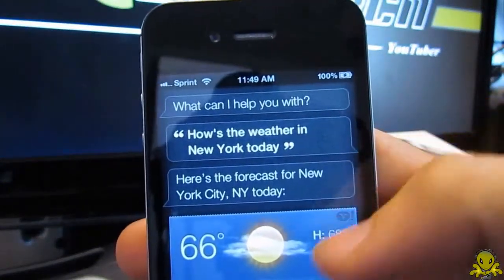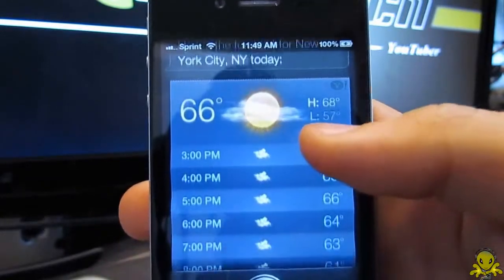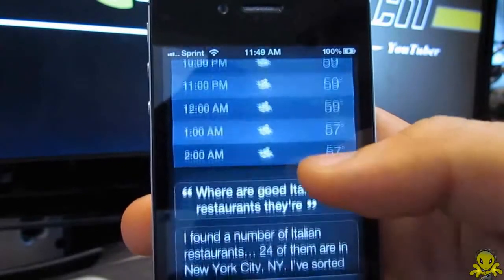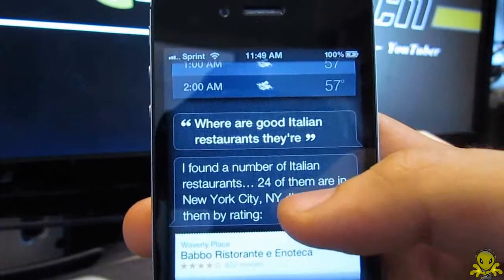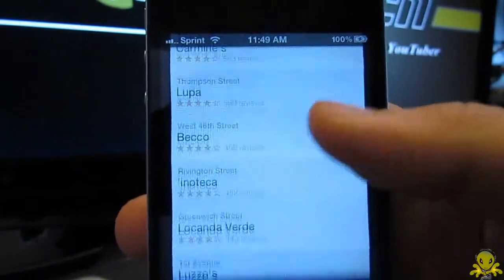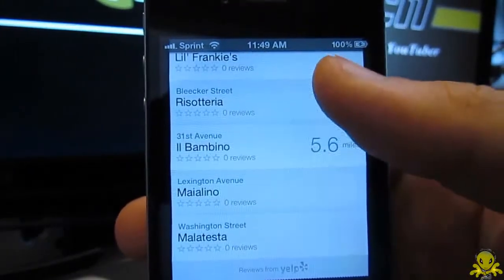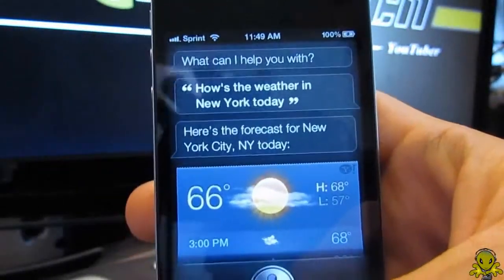For example, you can ask it how's the weather in New York today, and it will answer by showing you the iPhone's weather app with New York's data displayed. Then if you ask where are good Italian restaurants there, Siri responds by finding 24 Italian restaurants in New York, sorted by rating — it knows you are still talking about New York. It's pretty clever and something to be reckoned with as an all-new voice recognition. I hope to see more improvements when it is fully released.